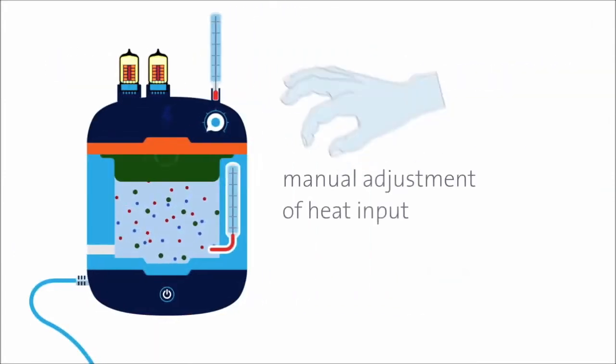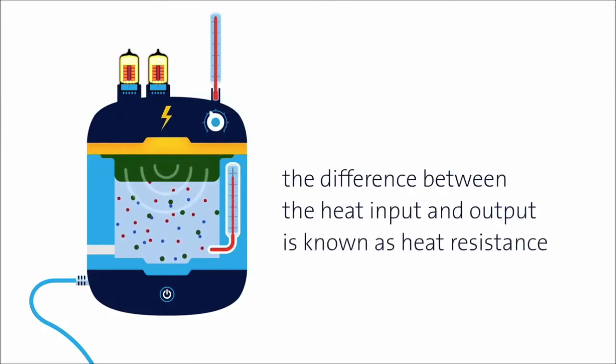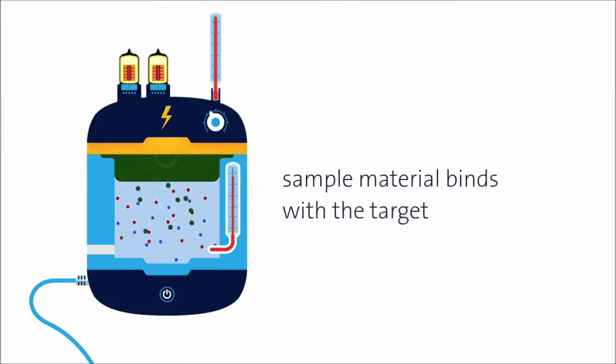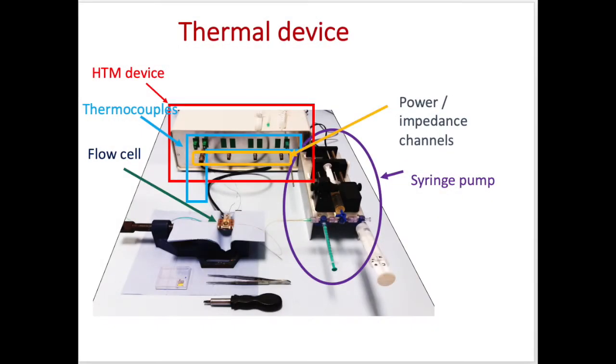By swapping out the polymer material with a different cartridge, you can target other materials. These are homemade devices — it is patented technology — where we measure the temperature but also control it. We can even measure the impedance or electrical resistance at the same time if we wanted to.